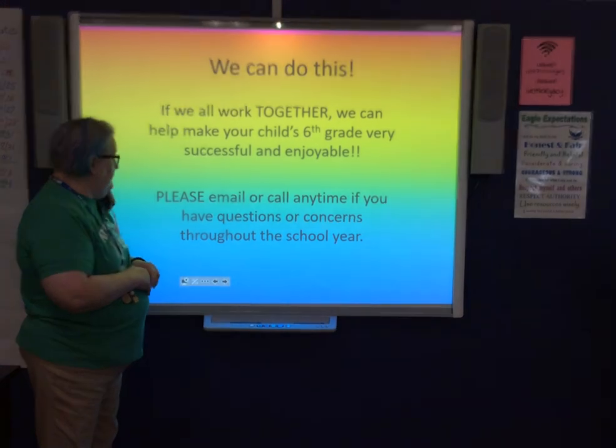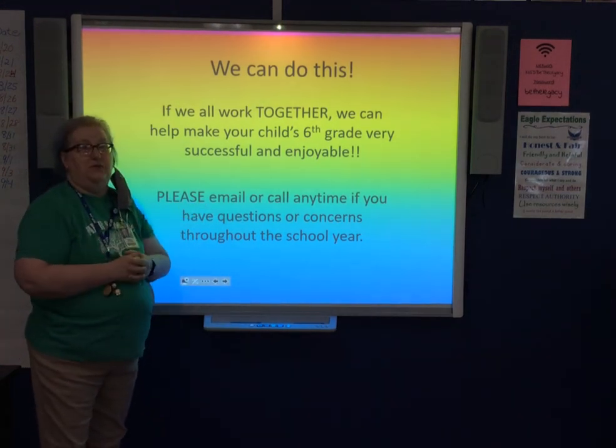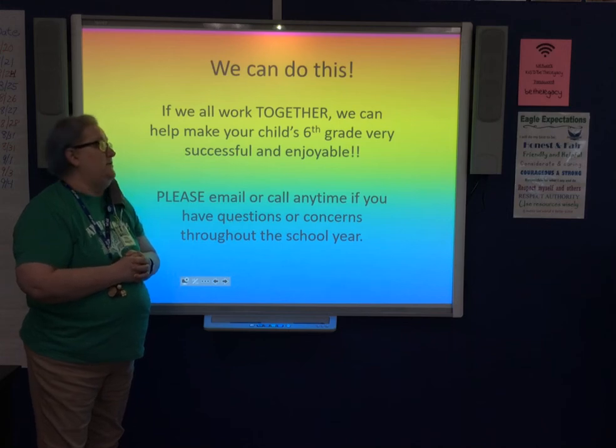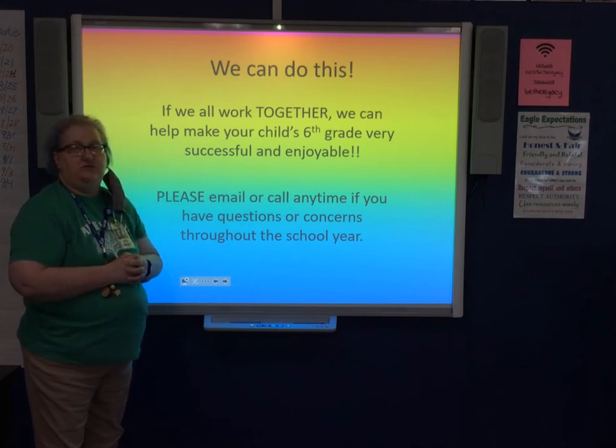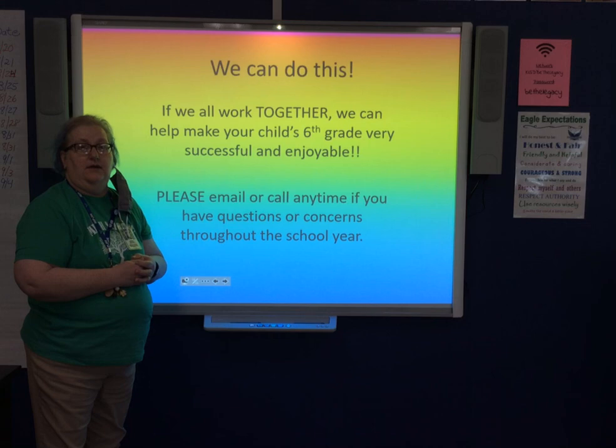That's basically it — we could go on and on, but we don't want to keep you forever. Just know that sixth grade is a big transition year and we will do everything we can to make it as smooth and comfortable as possible. We want to help students step up to a higher level of learning, become more independent, be proactive, ask for help when they need it, and be successful. Thank you and have a good evening.